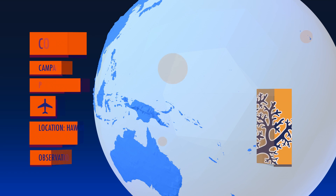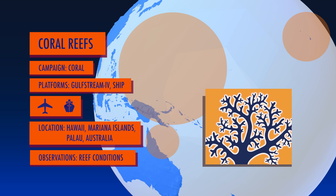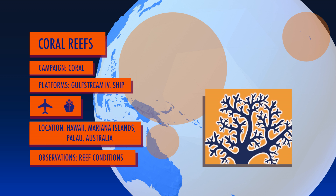The CORAL mission will cover vast stretches of Pacific coral reefs, studying the health of these vital ecosystems.